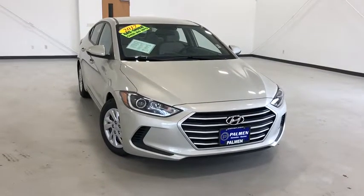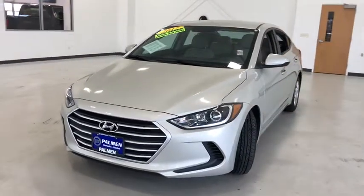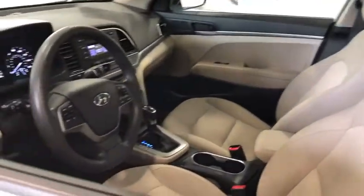Looking for the right vehicle? Check out the 2017 Hyundai Elantra. The Elantra boasts the most interior room in its class and gets an exceptional 35 MPG. With its luxurious standard features, the Elantra is an easy choice.